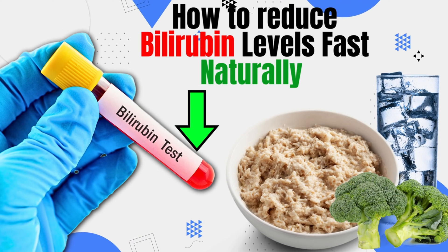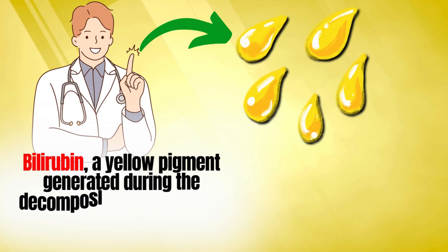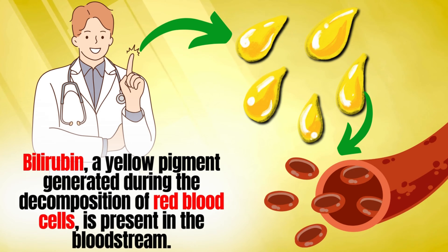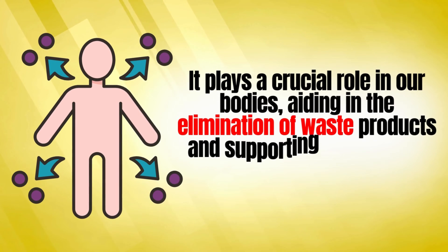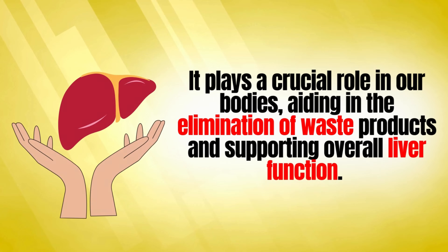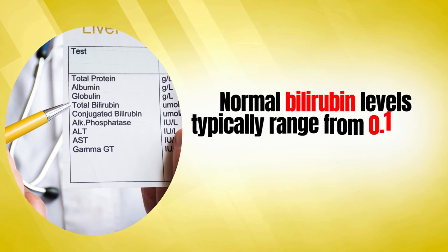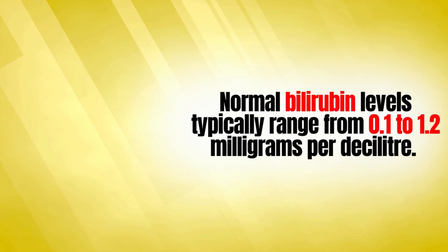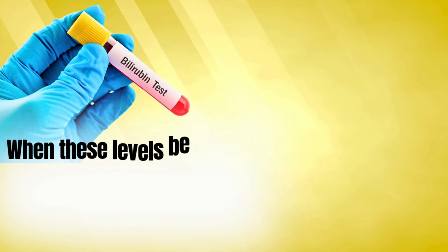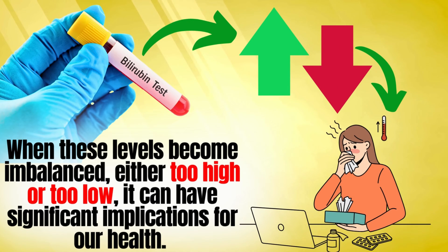How to reduce bilirubin levels fast, naturally. Bilirubin, a yellow pigment generated during the decomposition of red blood cells, is present in the bloodstream. It plays a crucial role in our bodies, aiding in the elimination of waste products and supporting overall liver function. Normal bilirubin levels typically range from 0.1 to 1.2 mg per deciliter. When these levels become imbalanced, either too high or too low, it can have significant implications for our health.